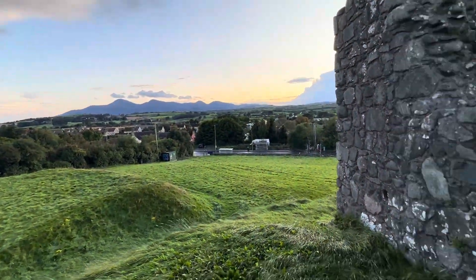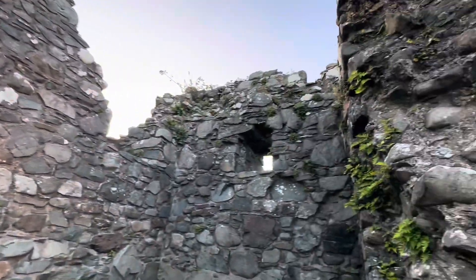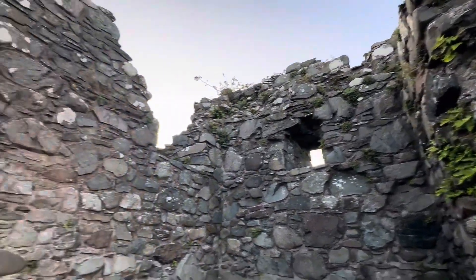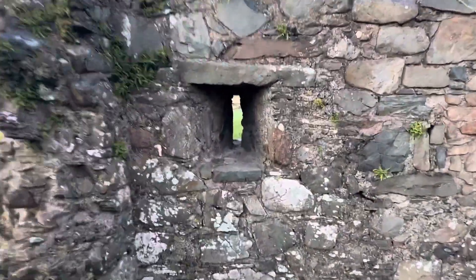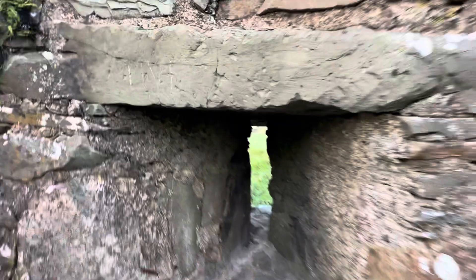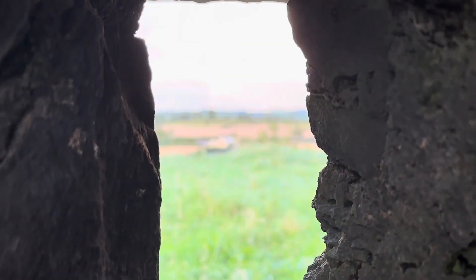Lovely views — isn't that class? We'll just go into the ruined towers here. Maybe if you're from Northern Ireland, perhaps you've been here on a primary school or education excursion. I always think these windows are class. This is where the defenders would have been able to shoot out their bow and arrow to defend against the attackers that would have came up the steep slopes of the Motte.